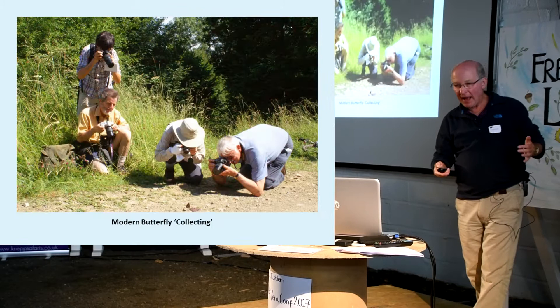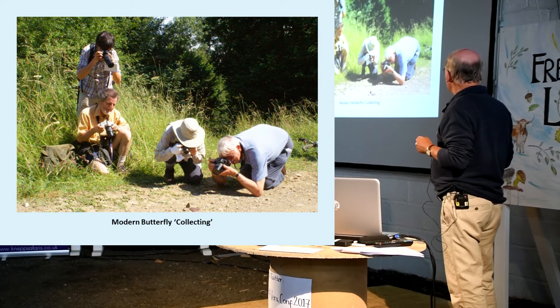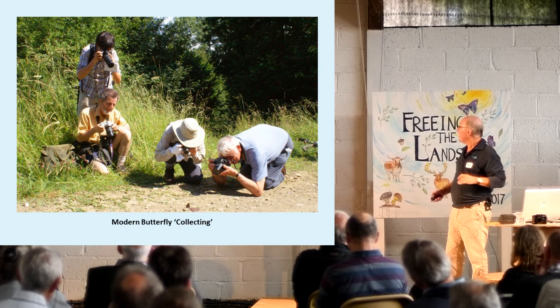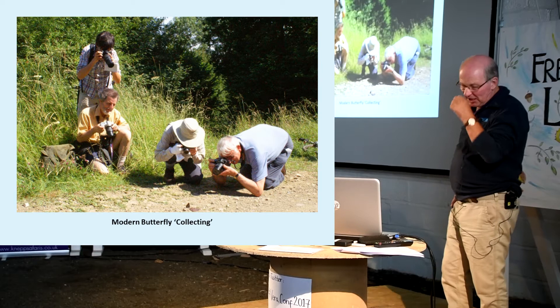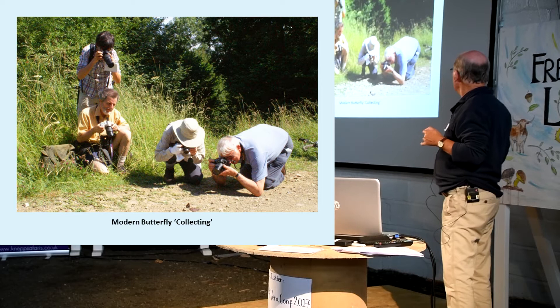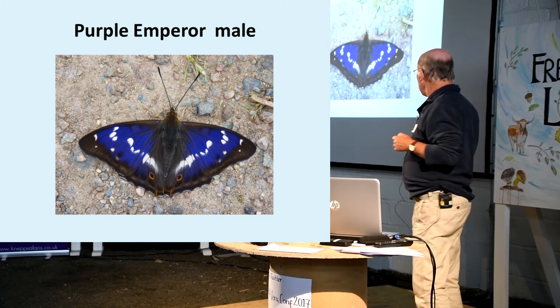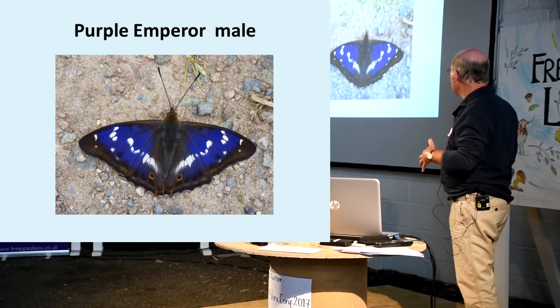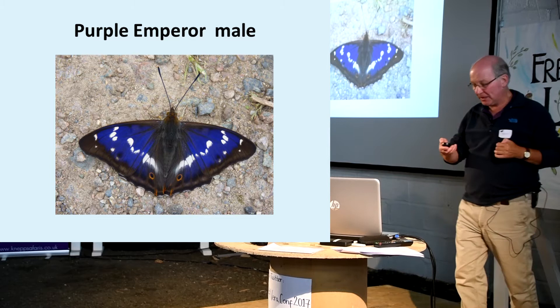Our relationship with this butterfly has come from that. Today's butterfly collectors, in inverted commas, are more interested in photographing it - and it is the species which they most want to photograph. In Thurman Woods, Rockingham Forest, East Northamptonshire, something in the region of two to two and a half thousand day visits are paid during the Purple Emperor flight season. This is really what they're after: a photograph of a pristine male showing all four wings purple at once. The purple is an iridescence seen only at certain angles and occurring only in the male.